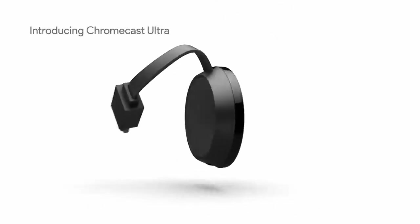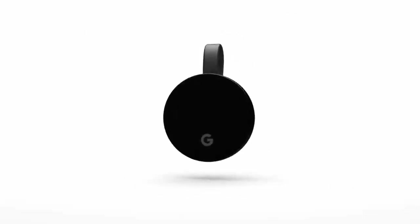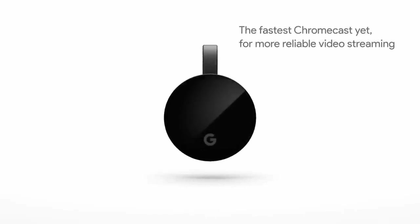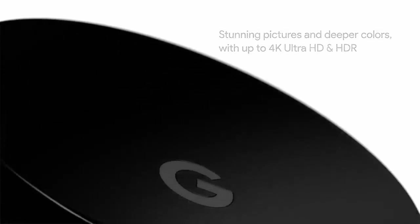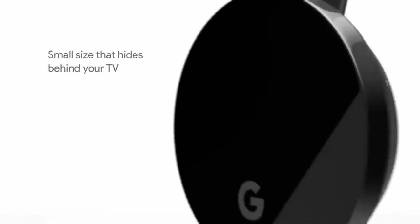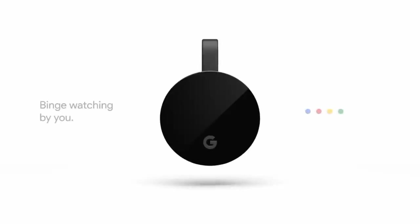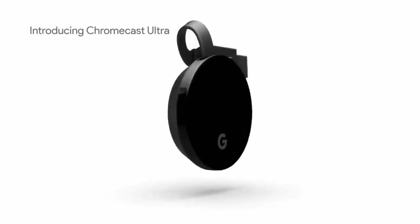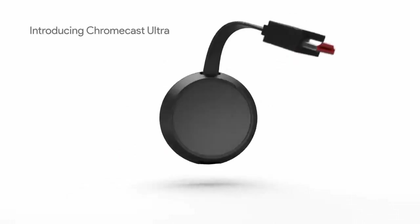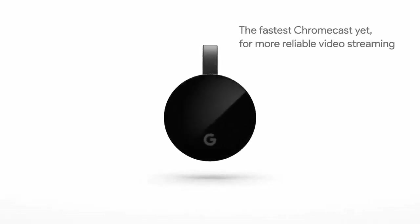The device is equipped with a powerful processor and graphics capabilities, ensuring smooth and immersive gaming experiences. The included remote control featuring voice commands makes navigation a breeze, whether you're searching for movies or controlling games. Plus, the Google Assistant integration lets you control your smart home devices, check the weather, and more — all with your voice. With support for 4K HDR content and a wide range of apps and games, the Google Chromecast with Google TV is your ticket to endless entertainment and gaming possibilities, all in one compact package.